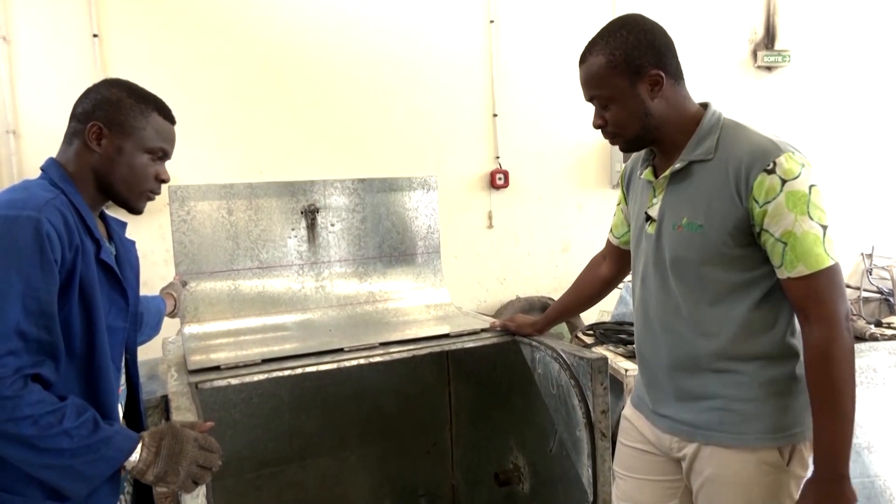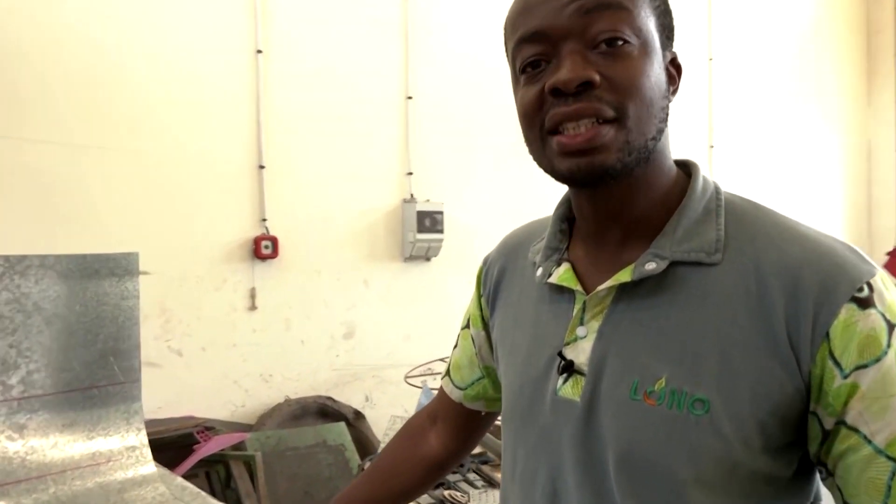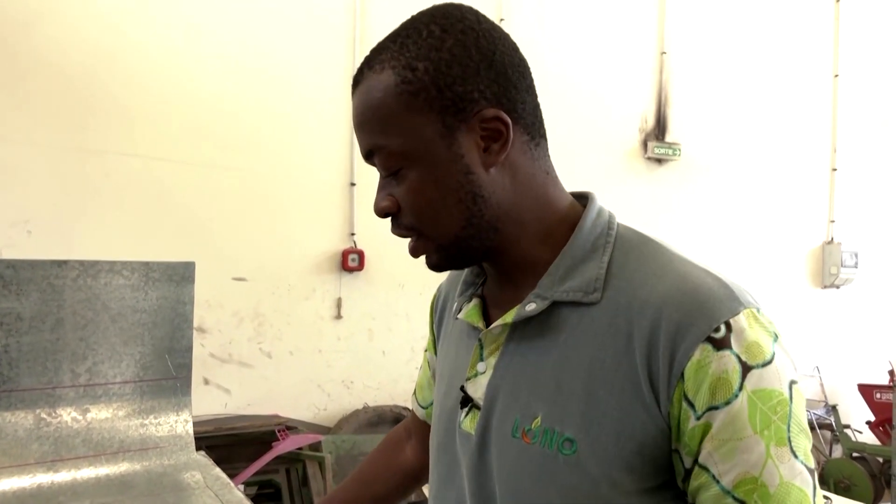The Kubeko fertilizer box is an agricultural tool. It helps producers to transform their own organic waste into fertilizer as solid compost or liquid fertilizer.